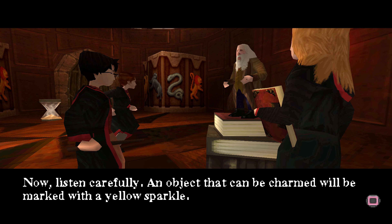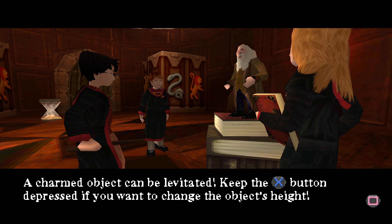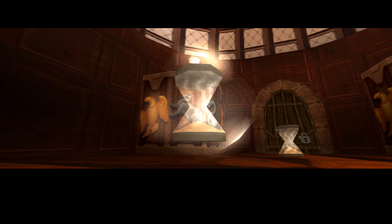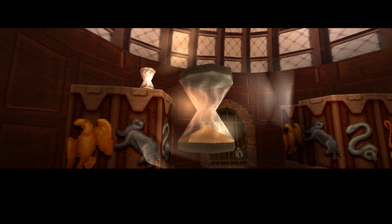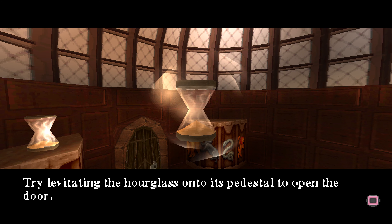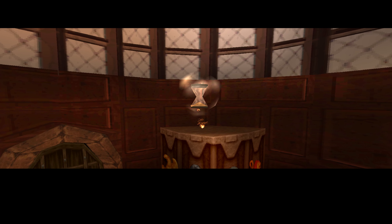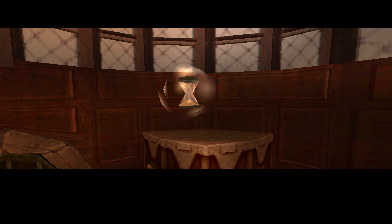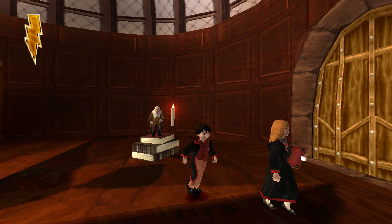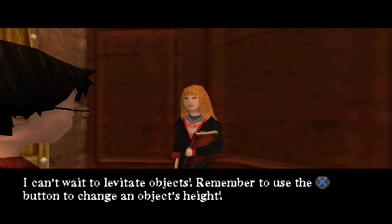Now, listen carefully. An object that can be charmed will be marked with a yellow sparkle. A charmed object can be levitated. Keep the cross button depressed if you want to change the object height. Try levitating the hourglass onto its pedestal to open the door. Press the triangle button to release the object. I can't wait to levitate objects. Remember to use the cross button to change an object's height.